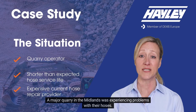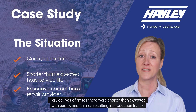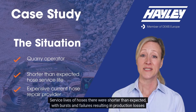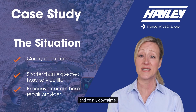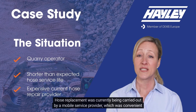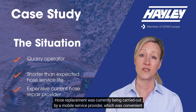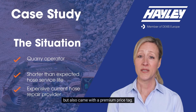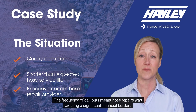A major quarry in the Midlands was experiencing problems with their hoses. Service lives of hoses there were shorter than expected, with bursts and failures resulting in production losses and costly downtime. Hose replacement was currently being carried out by a mobile service provider, which was convenient but also came with a premium price tag. The frequency of call-outs meant hose repairs were creating a significant financial burden.